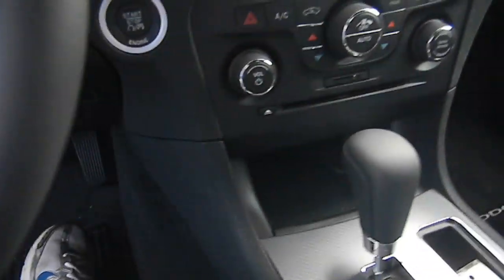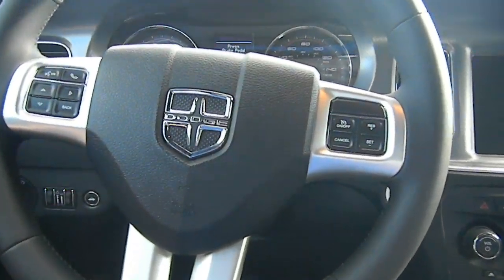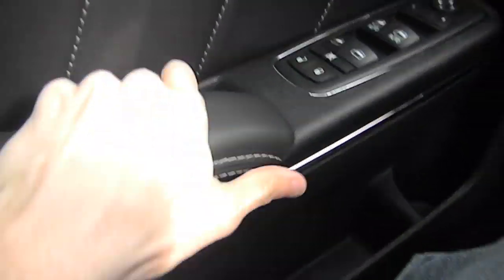It's a 6-speed. It's very quiet in here — the door closes quietly. This is just a high quality feel. This is like leather-looking, real stitched side panel. You have leather here and high quality feel throughout.